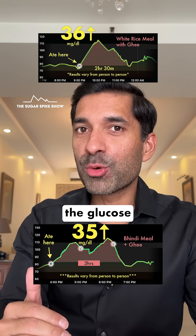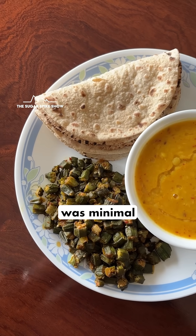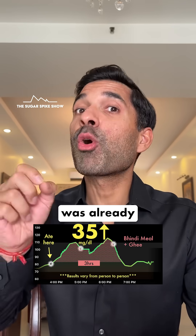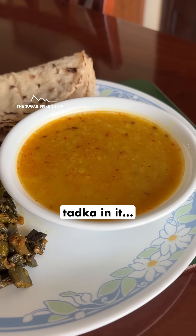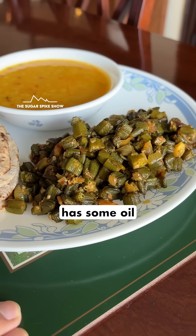Fats do help in reducing the glucose spike of any meal, but the impact was minimal in this case because the meal was already well balanced from a fat perspective. Dal already had a ghee ka tadka in it, and the way bhindi is made, it already has some oil in it.